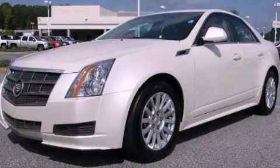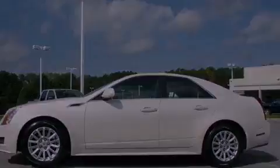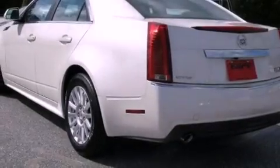This is a 2011 Cadillac CTS, with a great fit and finish. It features a 3.0-liter six-cylinder engine and a six-speed automatic transmission.